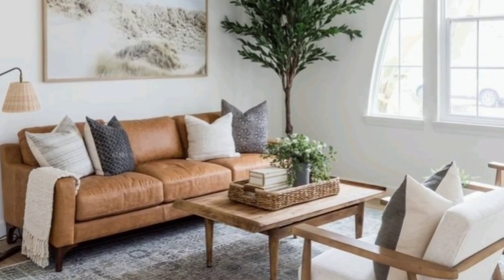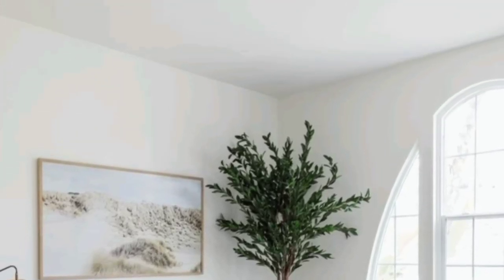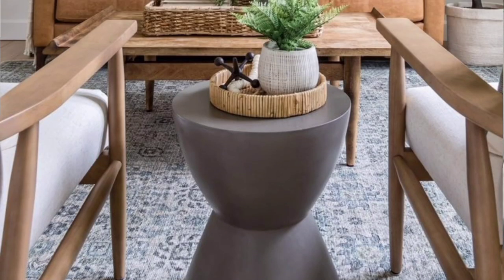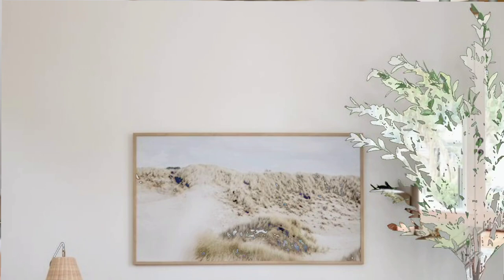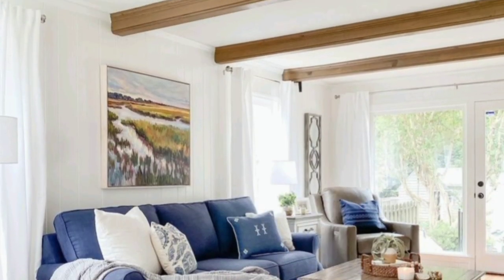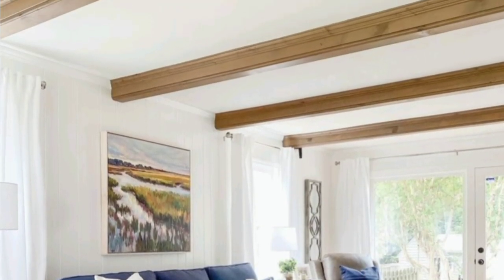Hello everyone, I hope you all will be fine and in good health. Today I'm sharing with you modern coastal living room ideas.